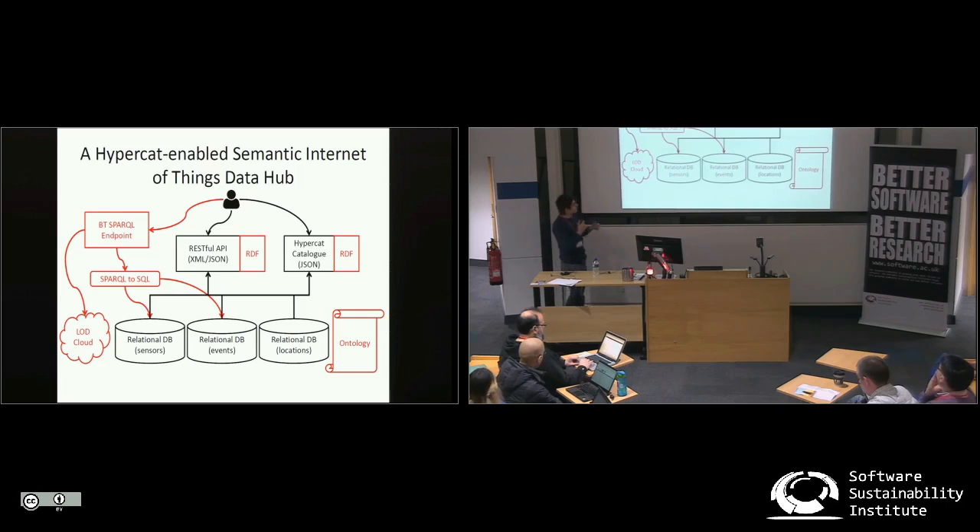What we did was define a semantic layer on top of the existing system. We defined an ontology which allowed us to translate data in RDF. Now the RESTful API provides data in RDF, and we also translated the HyperCut catalog itself — now it's available in RDF as well. There is a SPARQL endpoint that allows users to submit SPARQL queries that are dynamically translated from SPARQL to SQL. We retrieve the results from the relational databases and map them back to SPARQL results.